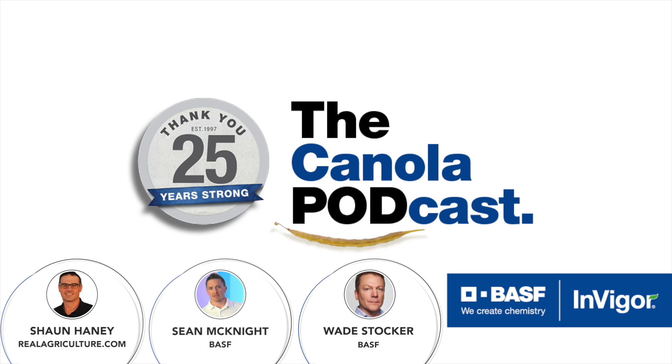Don't forget to check out InvigorResults.ca, where there are lots of local yield trials. You can dig in a little bit deeper and see in-depth data and really isolate hybrid performance. I encourage everybody to visit InvigorResults.ca.